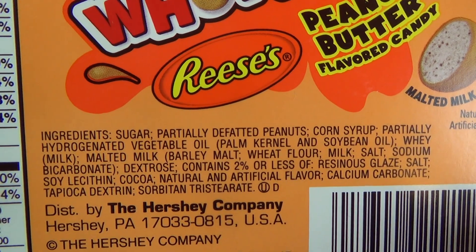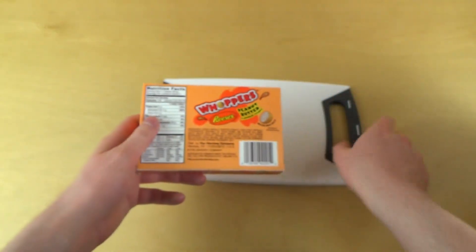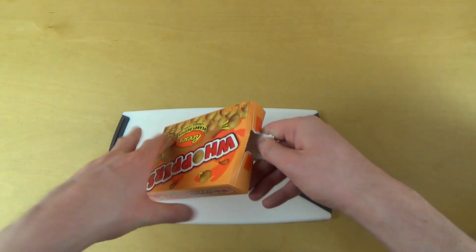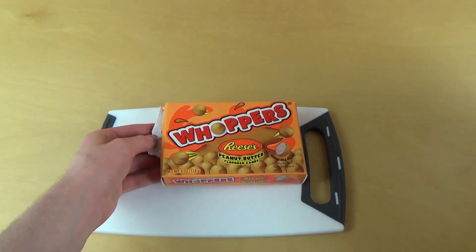Looking at the ingredients — the main ingredient is sugar, then partial defatted peanuts. Peanuts — great! Let's have some of these milk balls. Milk balls — never heard about this before.